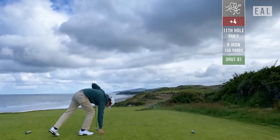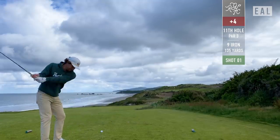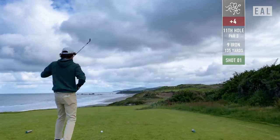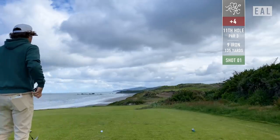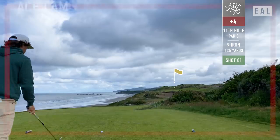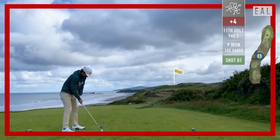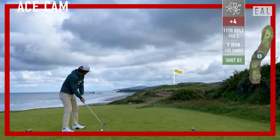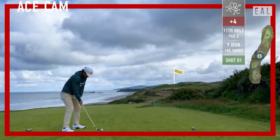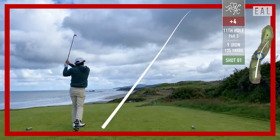The 11th — perhaps the signature hole, even though most architects and golf courses in general hate that term. I don't mind it. The 11th hole is stunning, and it does not suit my eye. Most par threes on the ocean do not. This should be an easier shot, except for some reason I just keep visualizing the ball snap hooking into the water. Playing 135 today into the wind. Nine iron is the club for me.